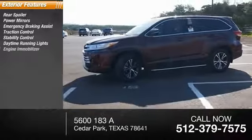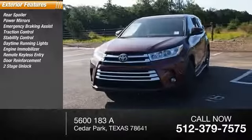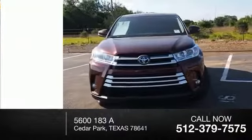Daytime running lights, engine immobilizer, remote keyless entry, door reinforcement, power door locks, power with two-stage unlock.